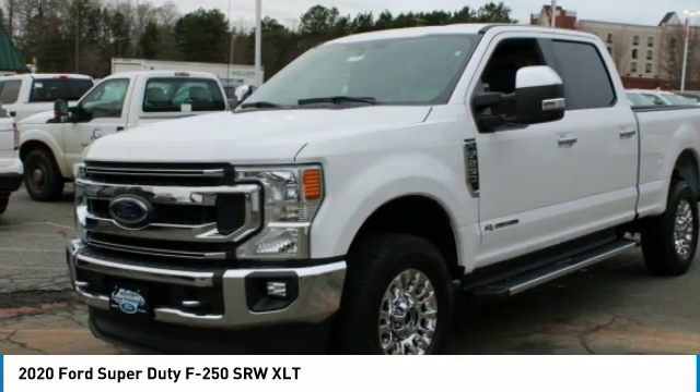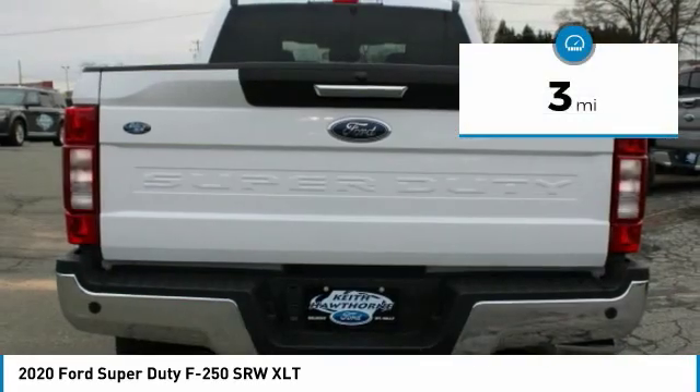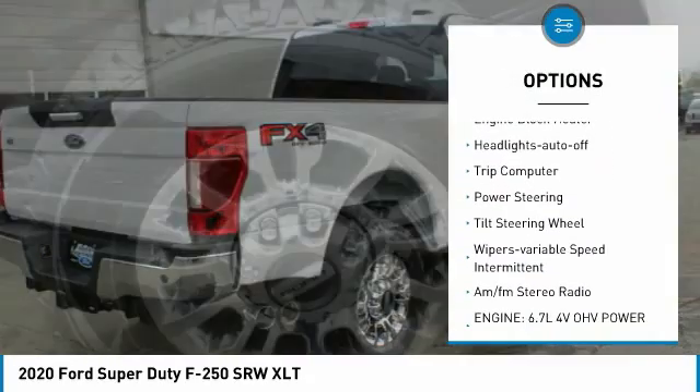Ford F-250 Super Duty. This vehicle has less than 100 miles. Here are some of this vehicle's great options: towing package, traction control, daytime running lights.